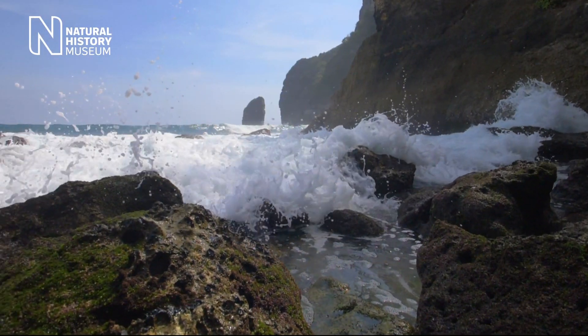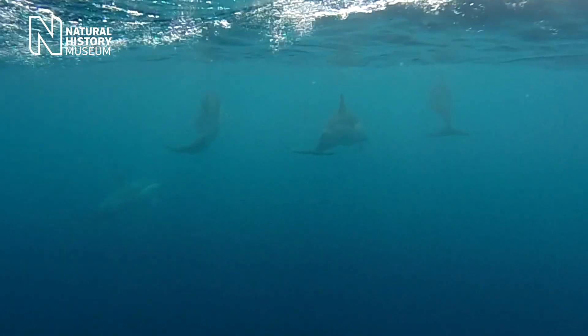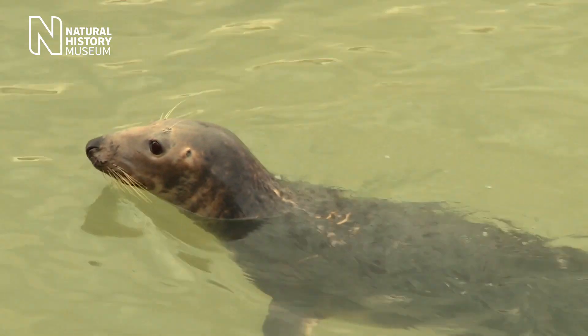The underwater world of the UK coast is a very special place. It's teeming with life. It goes from some of the minutest forms like the plankton up to the marine mammals that people might be familiar with, like dolphins and also seals.